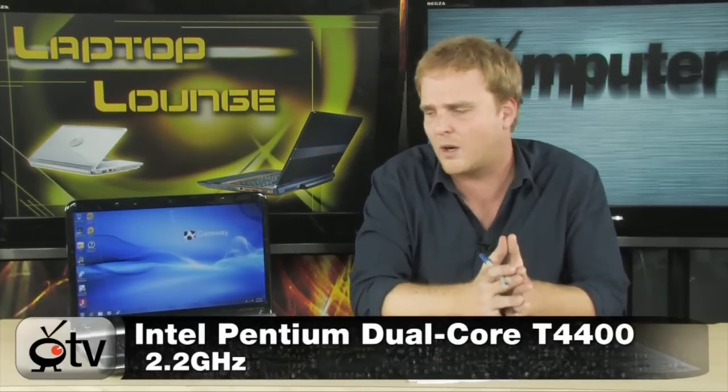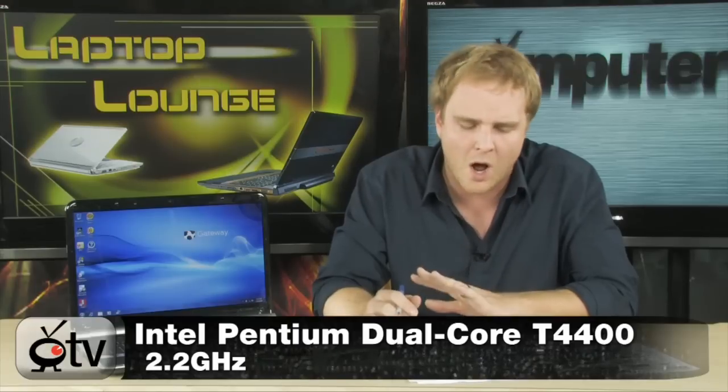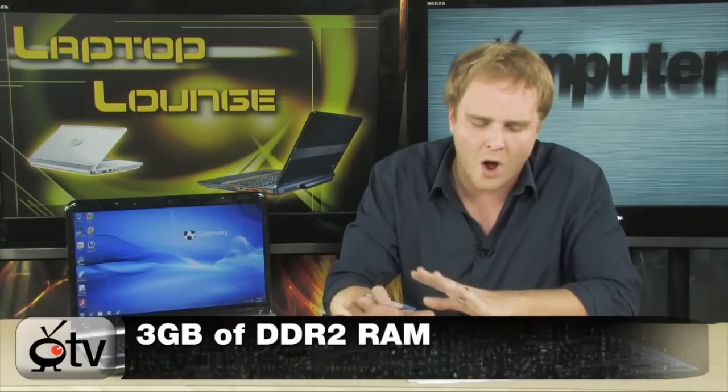It's powered by a Pentium dual-core 2.2 GHz processor on board. It does have 3 gigs of DDR2 RAM, so tons of RAM on this laptop, and a 320 gigabyte hard drive — a nice big hard drive.